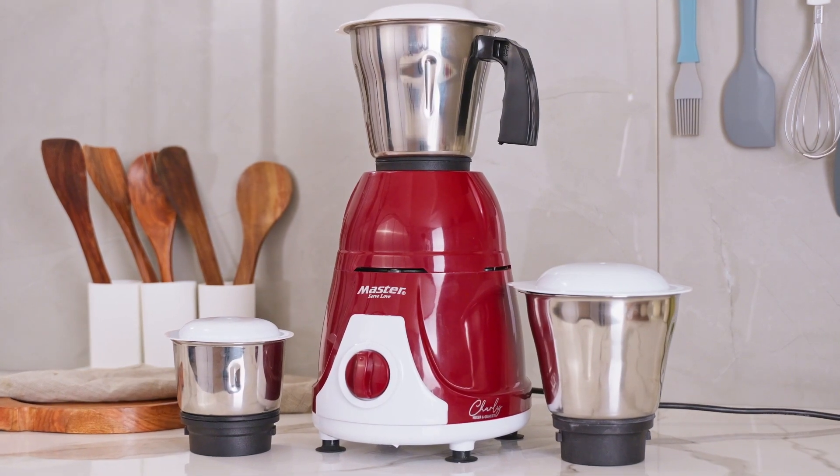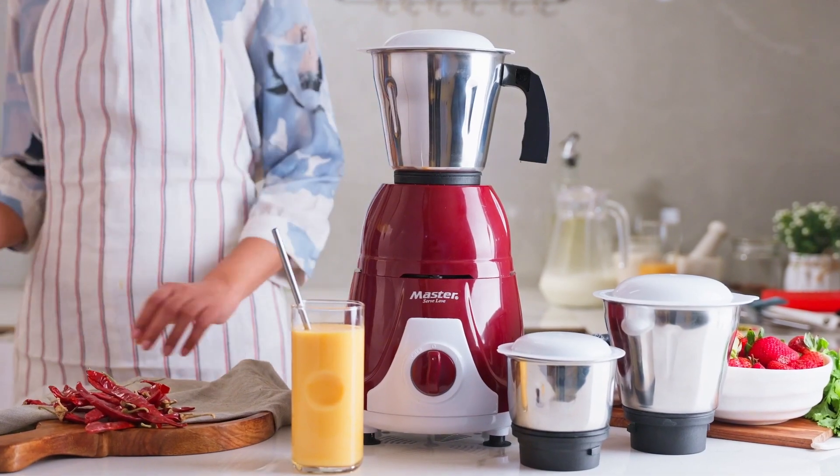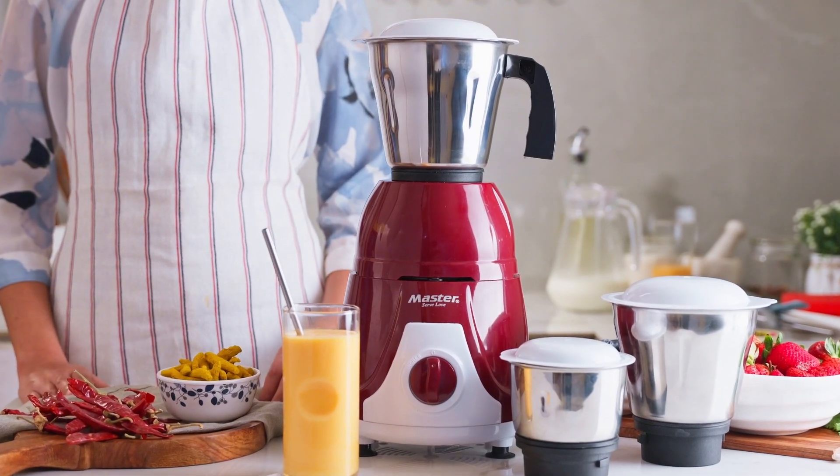Experience the ultimate precision, power, and durability with the Master's Charlie. Shop Master's Charlie Modern Grinding Technique for Nutritious Cooking.